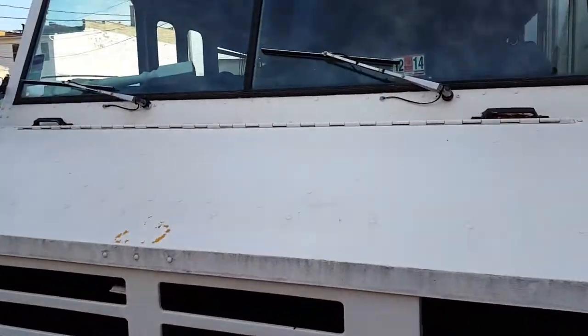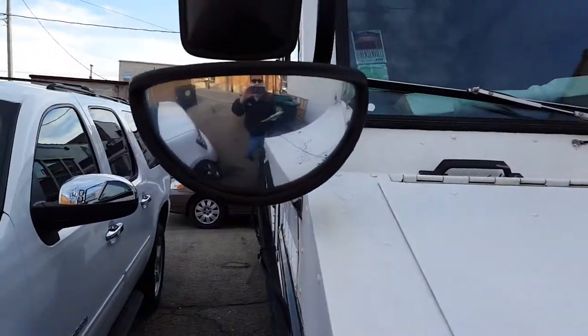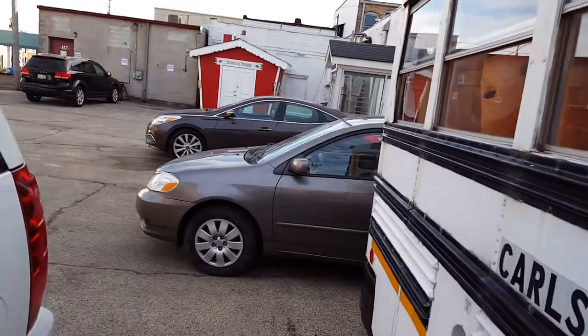It's definitely seen better days, no doubt about that, but it's a classic bus. Let's go get one more view from the back of it — you can see the Bluebird logo and all that.